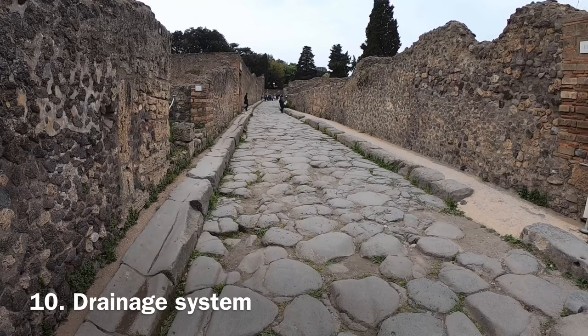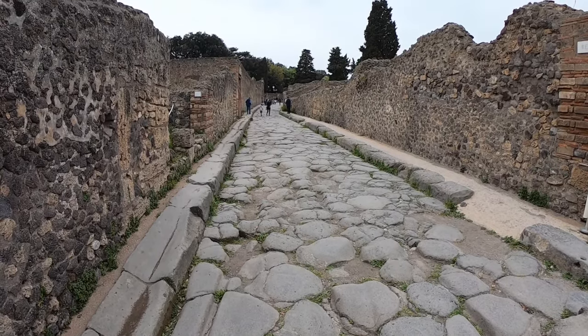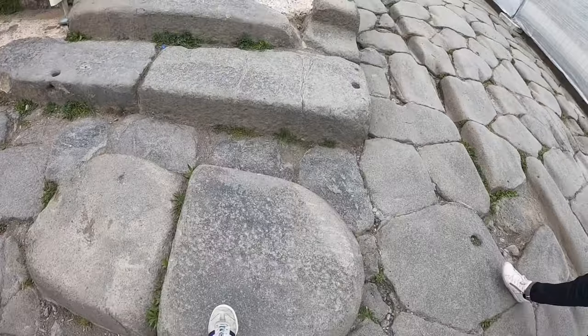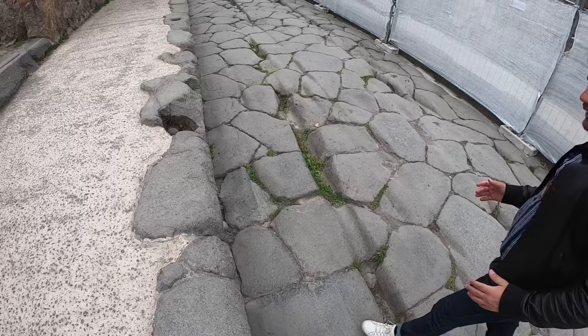Also notice the shape of the stones on the side — they were used for drainage. Look at how deep the wheel tracks are. Tons of people must have passed through this place to wear the wheel tracks so deep.